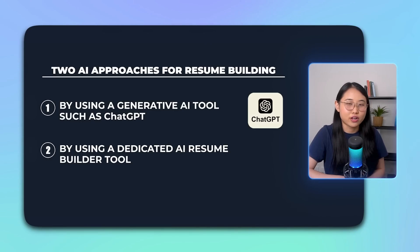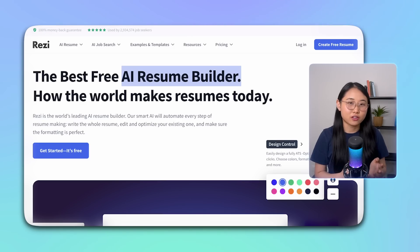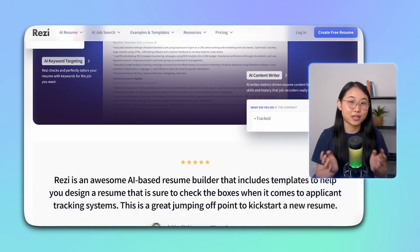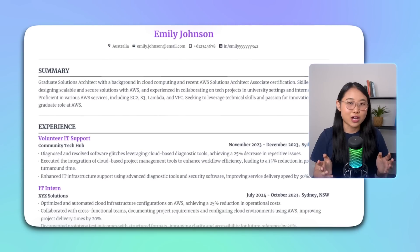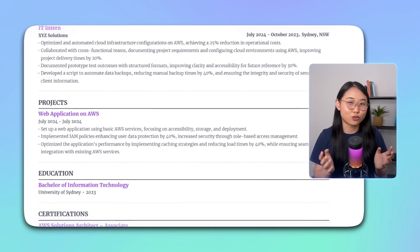The second option is using a dedicated AI resume builder tool like Rezi. Rezi is a career-aid platform that uses AI to create and format your resume from beginning to end. All you have to do is fill in your information, paste in the job you're applying for, and sit back while they optimize the layout, keywords, content, and information. With this, you'll have a great resume automatically created for you that's tailored to the position you're applying for.